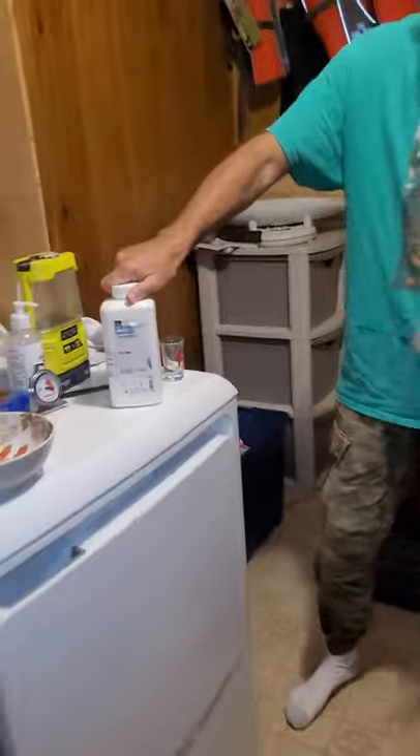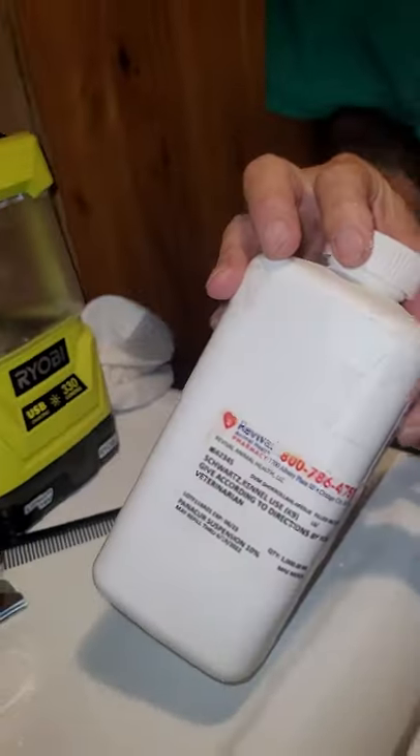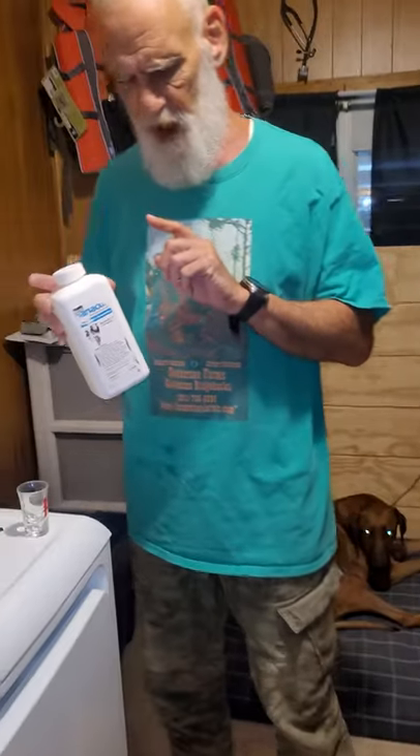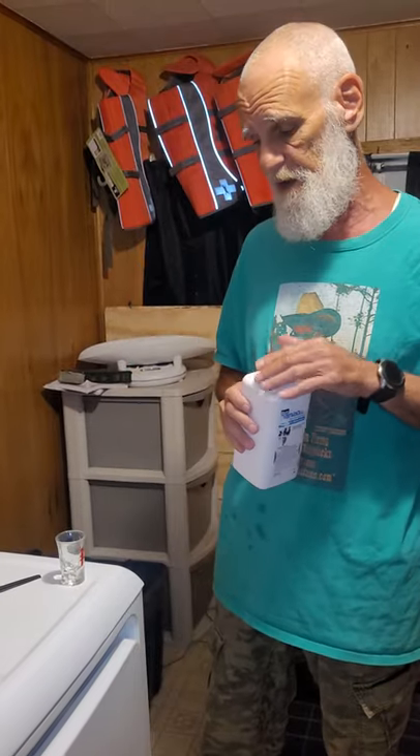We have people still calling us today from many years ago. Today they're going to get wormed. This is Panacur, Fenbendazole. People are using this for cancer. Safeguard is the cheaper brand — it's all Fenbendazole. But you've got to be careful. I would recommend if you're going to worm yourself that you get it from your veterinarian.